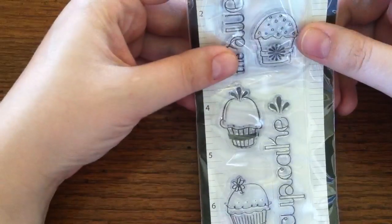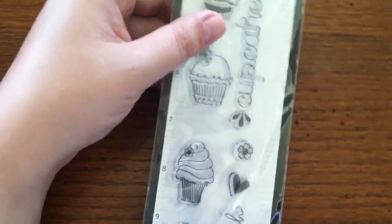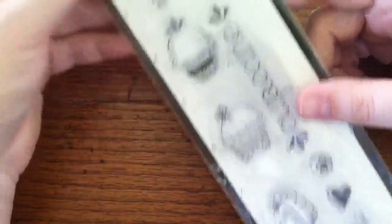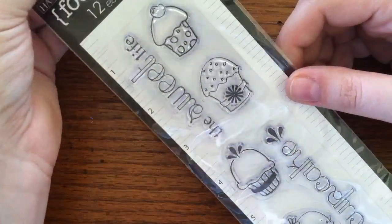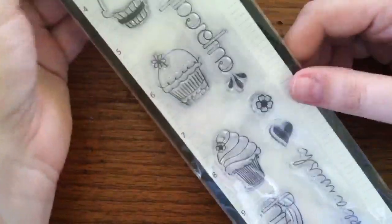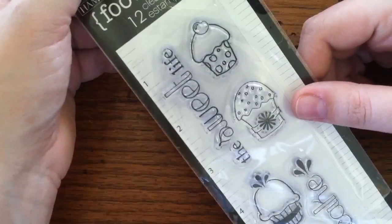They also have these things called photons, which is kind of like free money. On this stamp set that I got — it is a Hampton Art Footlongs called Cupcakes — the seller had it on there for $2, and I had $2 worth of photons. So I ended up only paying the fee, which was $1, and then shipping, which was $2. So I got this for $3, which is way cool, and I think it's adorable.